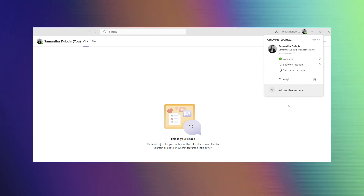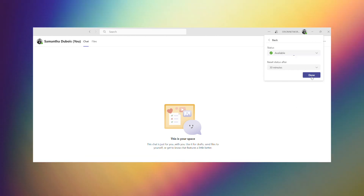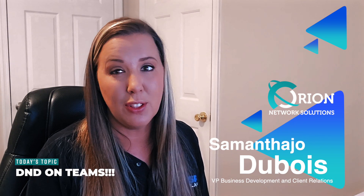What that means is that when somebody sends you a message, you're not going to get a ping, and they're also going to receive a message letting them know that Sammy Joe's on Do Not Disturb. You can also play around with these settings and do a couple of other things.